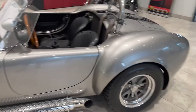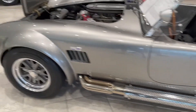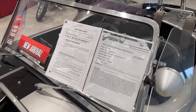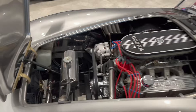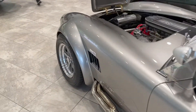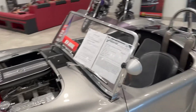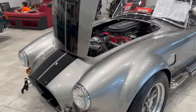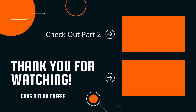We got a nice Shelby Cobra here. Side exit exhaust. Some replica, but it's $76,000 for it. It has about 38,000 miles on the road — look at this thing. This is a death trap. It's such a crazy car. Five-speed manual.